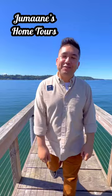Welcome back to Jumaane's Home Tours. My name is Jumaane, I'm a realtor with John L. Scott Real Estate, and today we look inside a waterfront property located at 3588 Beach Drive, Port Orange, Washington. Let's go dive in.